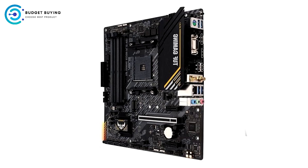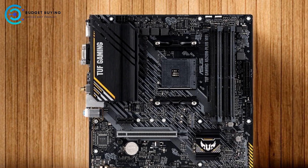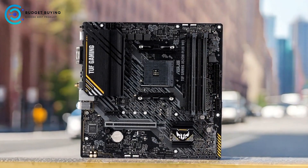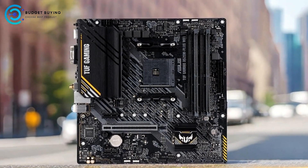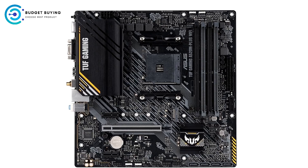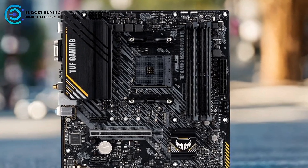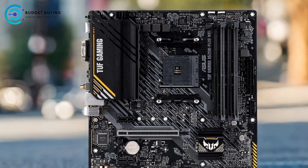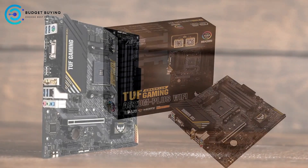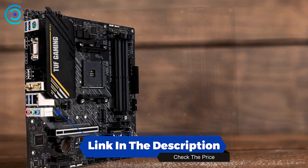On the cons side, as a Micro ATX motherboard, the ASUS TUF B550M Plus AM4 has limited expansion slots compared to larger ATX boards, which might be a drawback for users requiring multiple PCIe slots for additional GPUs, sound cards, or other expansion cards. Overall, it offers a compelling mix of features, performance, and aesthetics, with comprehensive cooling, gaming-oriented network capabilities, and broad processor compatibility making it a worthwhile option for many users.